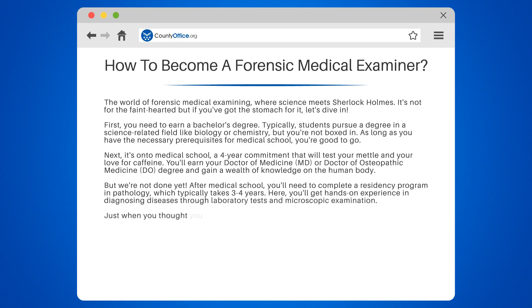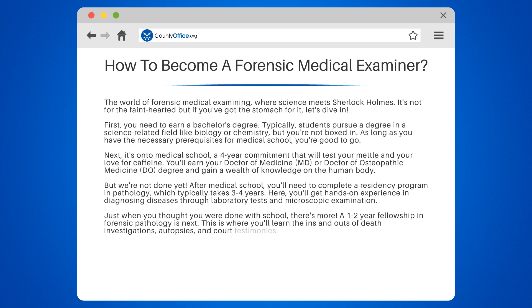Just when you thought you were done with school, there's more. A one to two-year fellowship in forensic pathology is next. This is where you'll learn the ins and outs of death investigations, autopsies, and court testimonies.